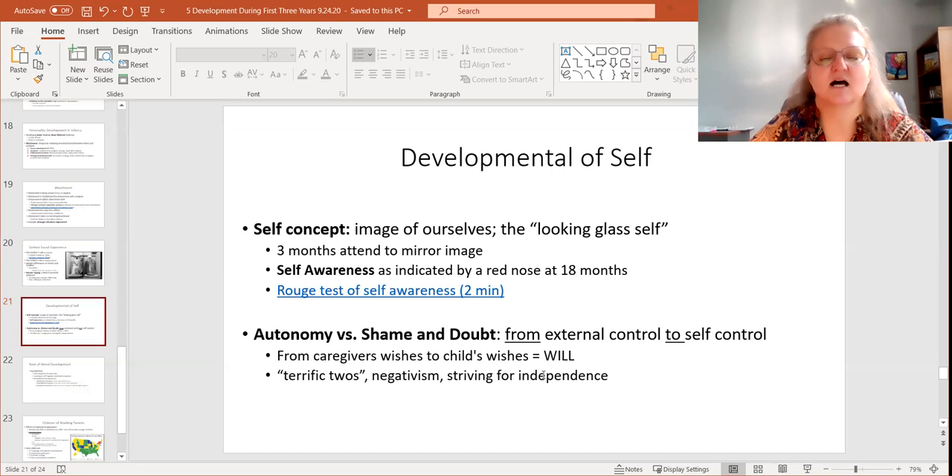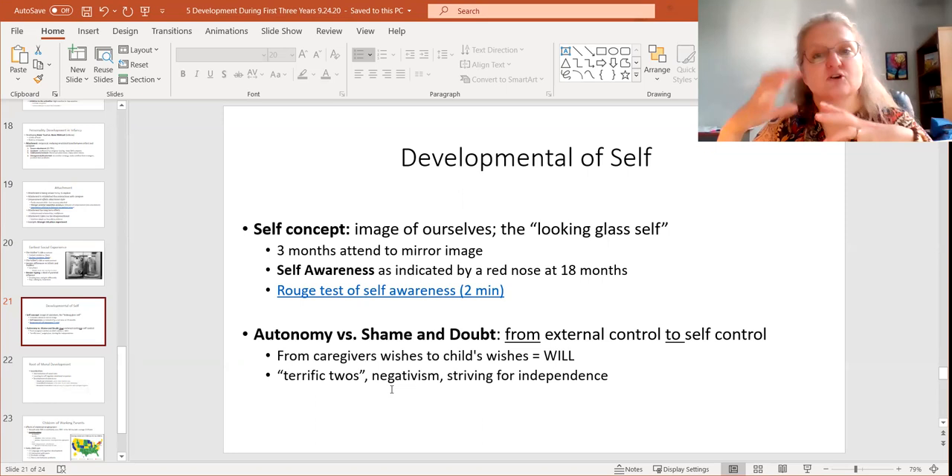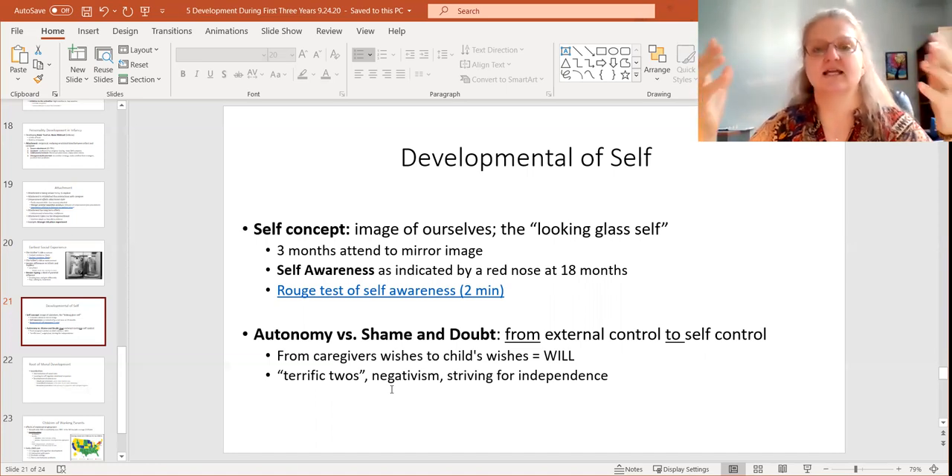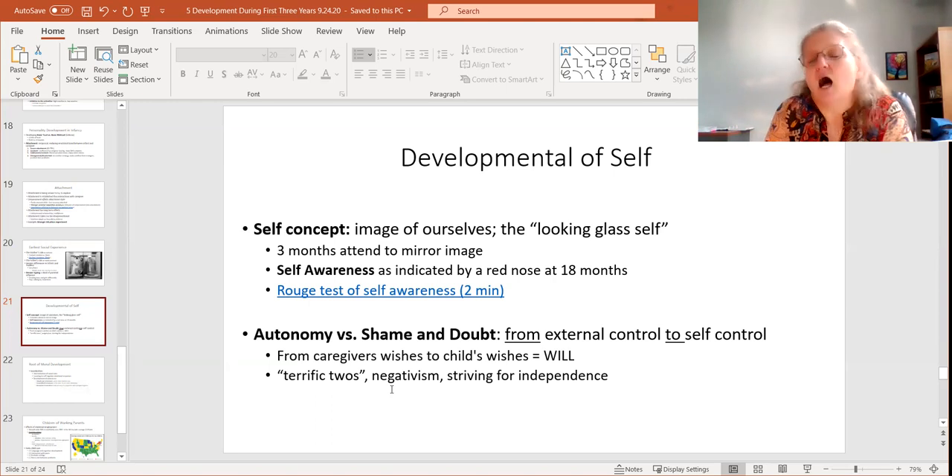Around the toddler years, you have Erikson's next crisis: autonomy versus shame and doubt. That's the shift from external control to self-control. We call it the 'terrible twos' because that's what children are learning — how much of themselves and how much of the world can they control. This is frustrating to parents because all of a sudden these sweet, pleasant children are constantly saying no, struggling with this autonomy versus shame and doubt. 'Auto me' — can I do it myself? Or do I lack the ability to control?